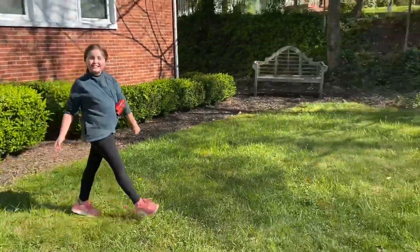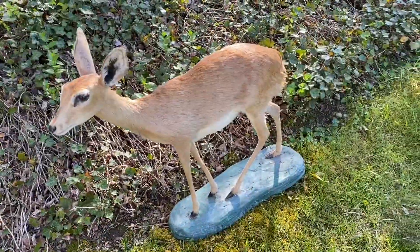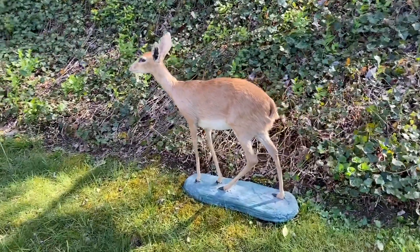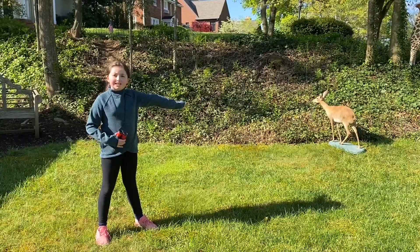Look, there's a dik-dik. What's a dik-dik? A dik-dik is a small antelope. It gets its name from the sound it makes when in danger. This one isn't alarmed, but watch this.